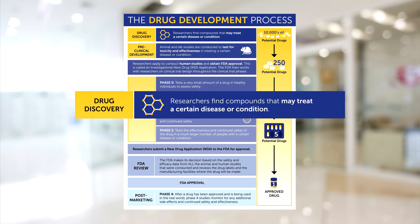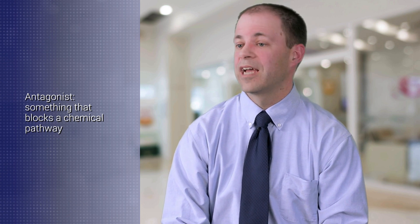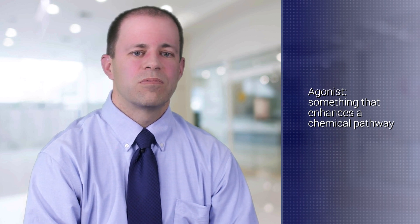Drug discovery is the first step in the whole process. There has to be a target for the drug. As we learn more about the chemical pathways that contribute to the development of pulmonary hypertension, we learn more about how we can block those pathways — something that blocks a pathway we call an antagonist. There are also chemical pathways that protect people from pulmonary hypertension, and a medicine that enhances those pathways we call an agonist. We develop a compound that affects that target, starting with molecular building blocks, and we have to show the compound is stable, figure out how it will be packaged and delivered so it gets to the right point in the body. That whole process is incredibly complicated.